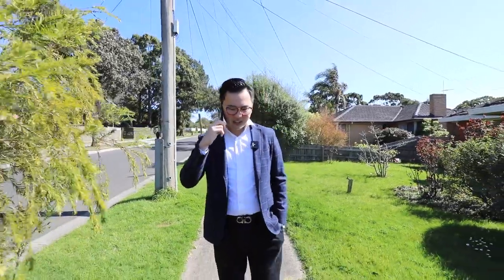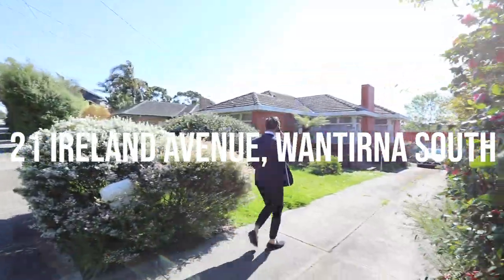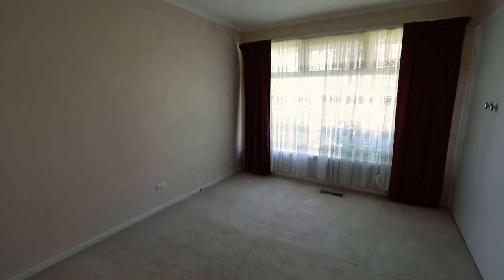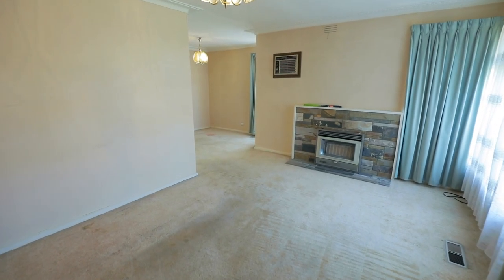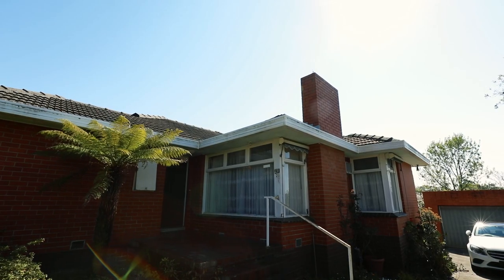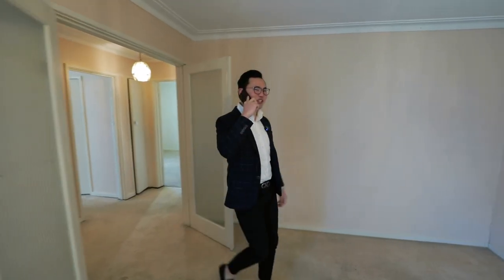Hey man, how you going? So you're looking for the place in Wintana South? I'm actually walking around here now. I think I might just found the perfect place for you. No, I'm not kidding. I'm walking around now. I found the perfect home for you.